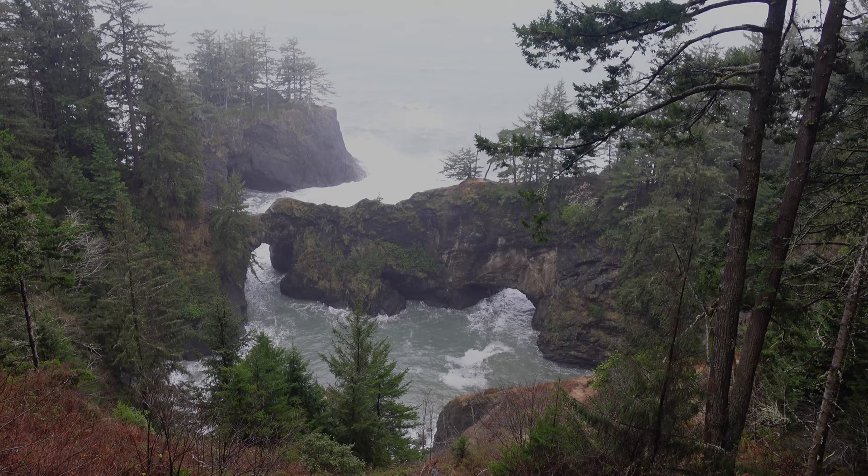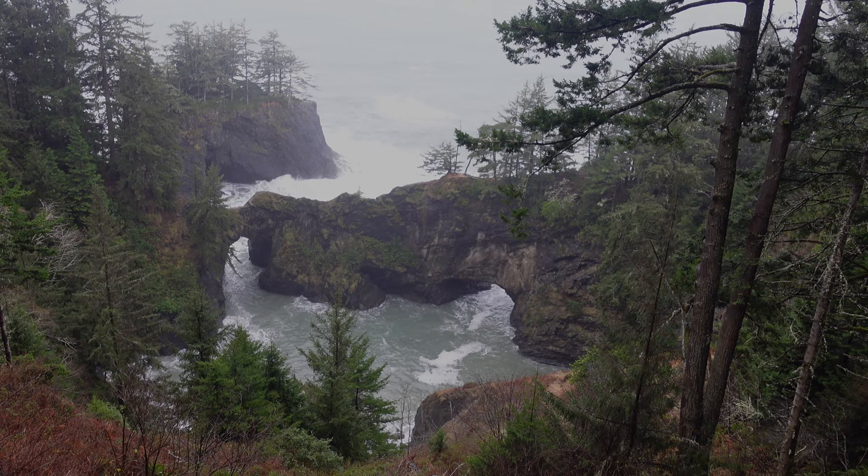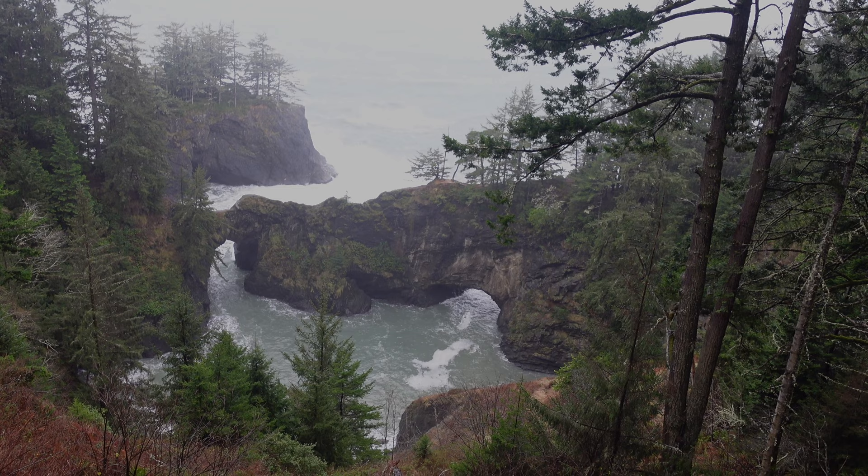Just an incredible view up here. Isn't that lovely? Just incredible. So I'm going to look for the best composition I can get up here in this location. I'll play around with some different shutter speeds too, see what kind of water motion I can get in the two tunnels.